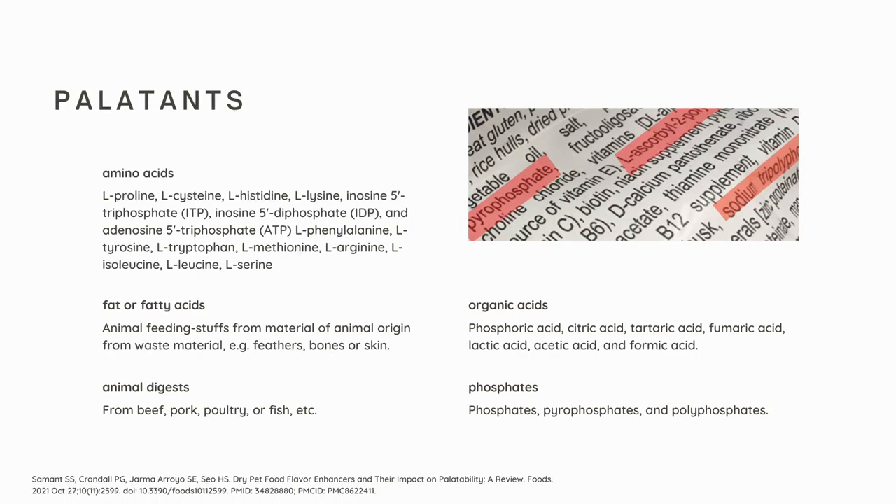That's just going to increase your cat's weight, and it goes downhill from there. You might be asking where you can spot these palatins on a food label. This review states that examples of these palatins include amino acids — there's a long list of them: L-cysteine, L-lysine, L-tryptophan, and L-tyrosine.